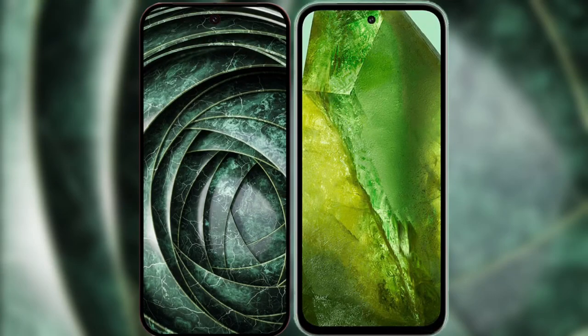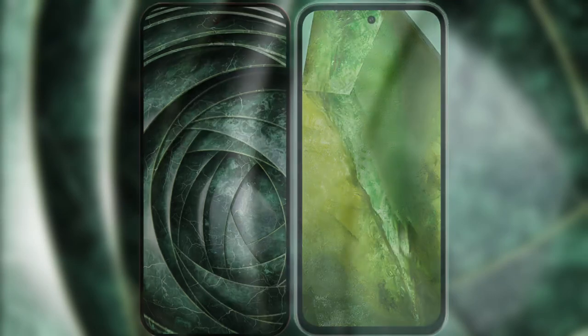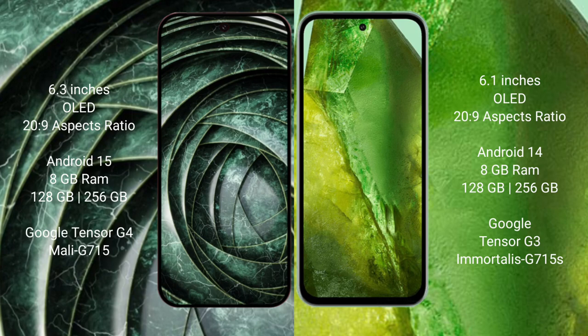Comparing the Google Pixel 9a with the Google Pixel 8a. The Google Pixel 9a features a 6.3-inch LED display, while the Google Pixel 8a features a 6.1-inch LED display.